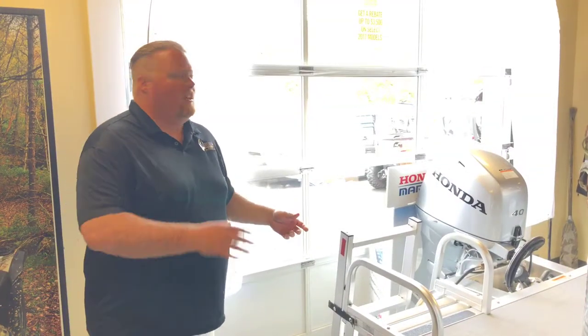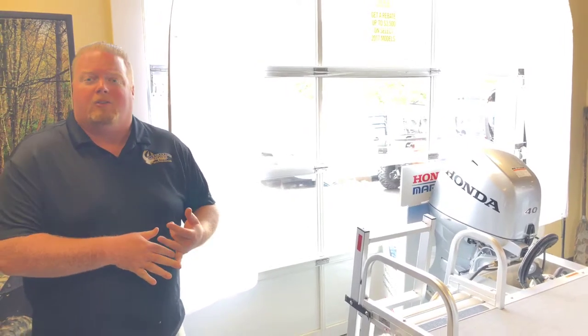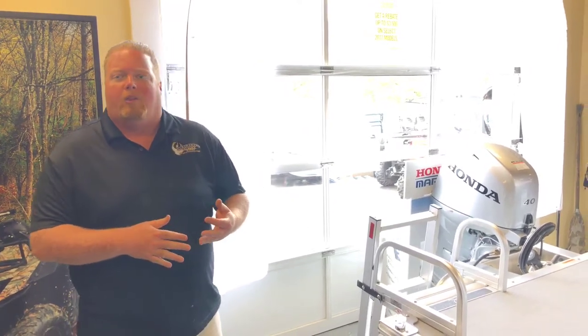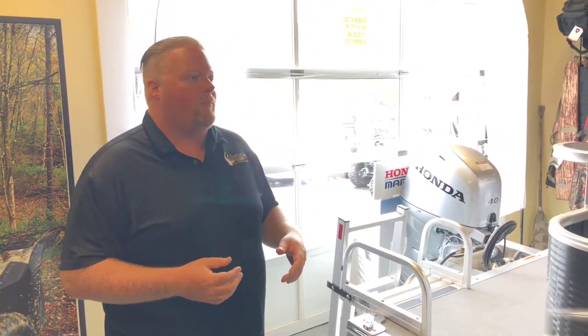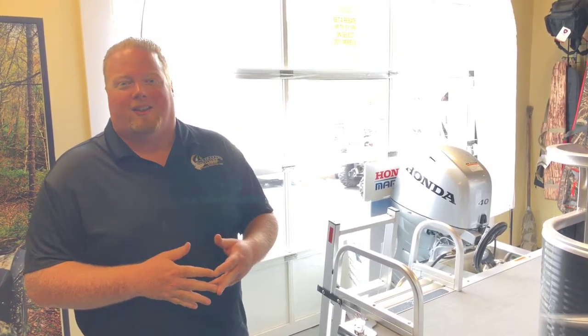One of the best things about this is the Honda Outboard. Honda has fantastic rebates and special financing going on right now — one of the most fuel-efficient, reliable motors on the water. Guys, I would love to show you this in person. Come see us, let's talk about it, sit on it, see how it fits the family. My name is Andrew, we look forward to seeing you — let's take it outside.